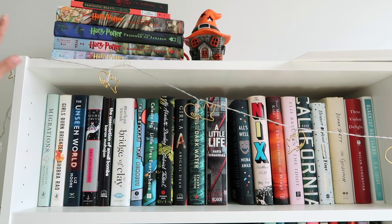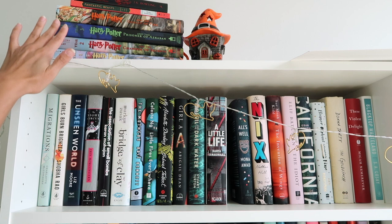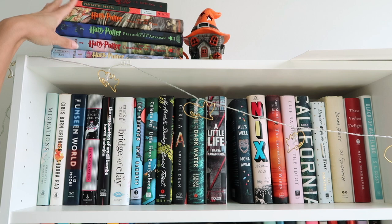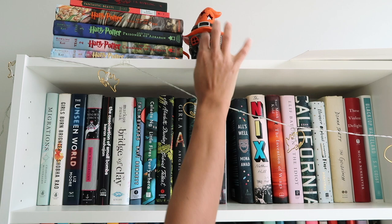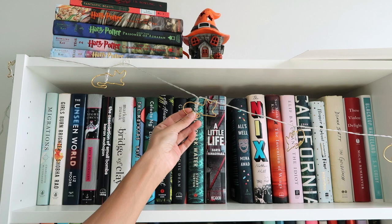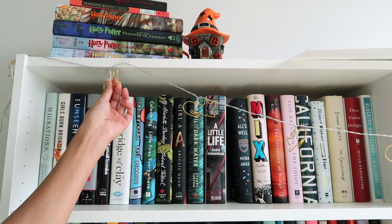Alright, so this is the first shelf. As you can see I just stacked all my Harry Potter illustrated editions up here. I have Fantastic Beasts and then the Gryffindor version of Harry Potter and the Philosopher's Stone — I found that used so I thought it was cute. This is actually a Halloween decoration I completely forgot to put away; it reminds me of the Weasley's house so I just leave it there. I also have these little cat figures my mom got me for Christmas.